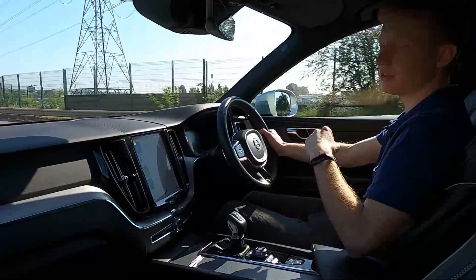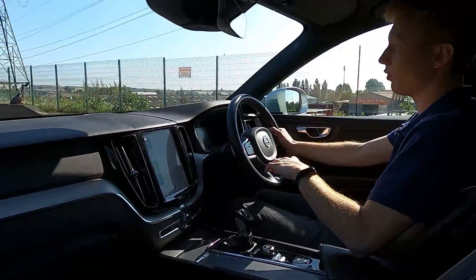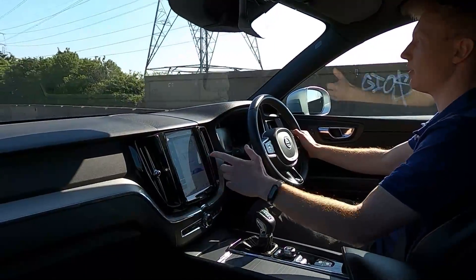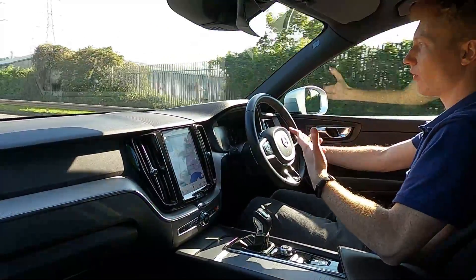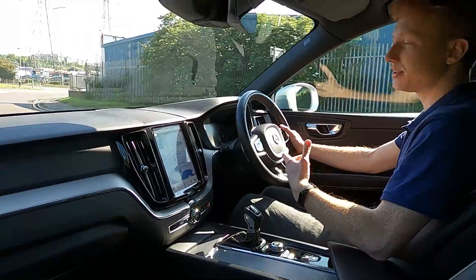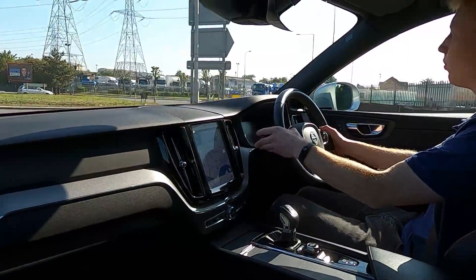At LMC London Motor Company we do a 75 point check and a service before every car is sold, to make sure everything is okay. There are no issues at all with this car, no warning lights on the dash, it drives lovely. So if you are interested in buying this car then please visit lmc-cars.co.uk — thank you for watching.